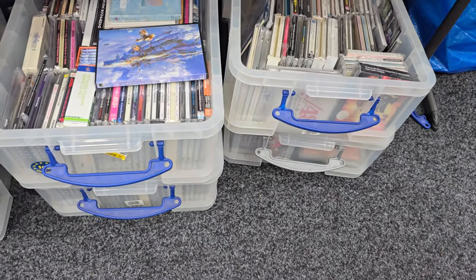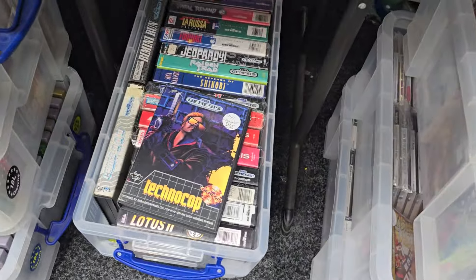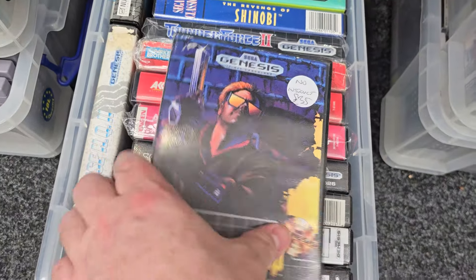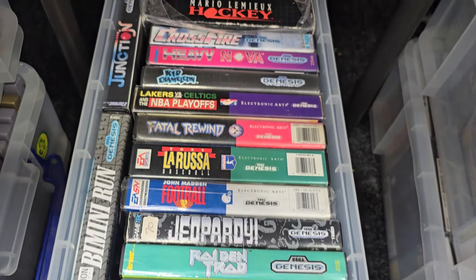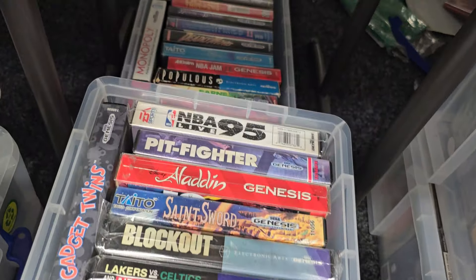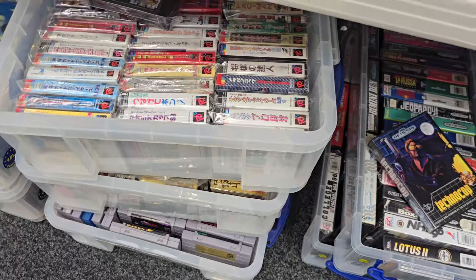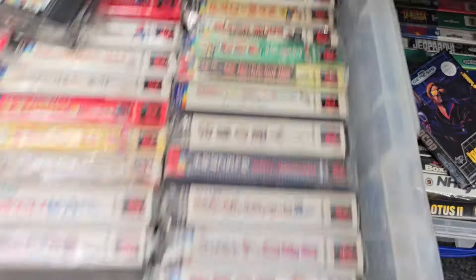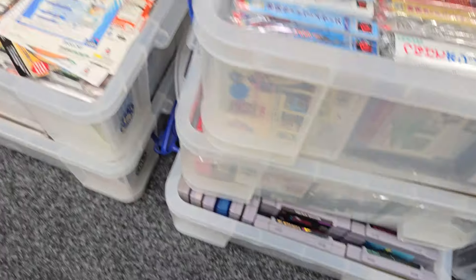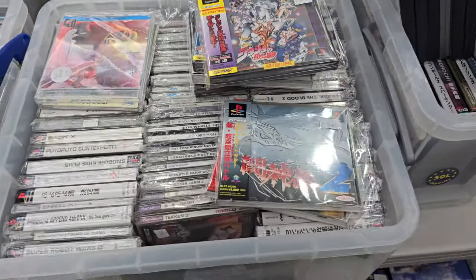We've got four boxes of more soundtrack CDs. We have Wonderswan, some Sega Saturn down there. These two boxes are American Sega Genesis games. Under the stalls we've got Neo Geo Pocket, Japanese Game Gear, loose American SNES cards, some Dreamcast stuff there as well.